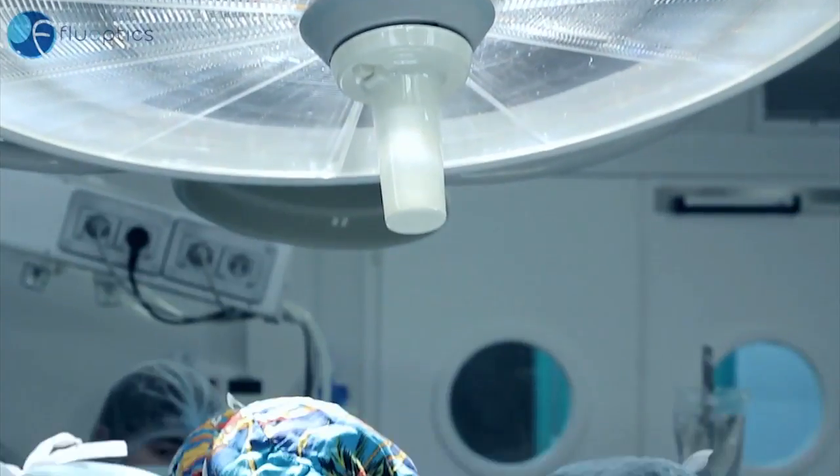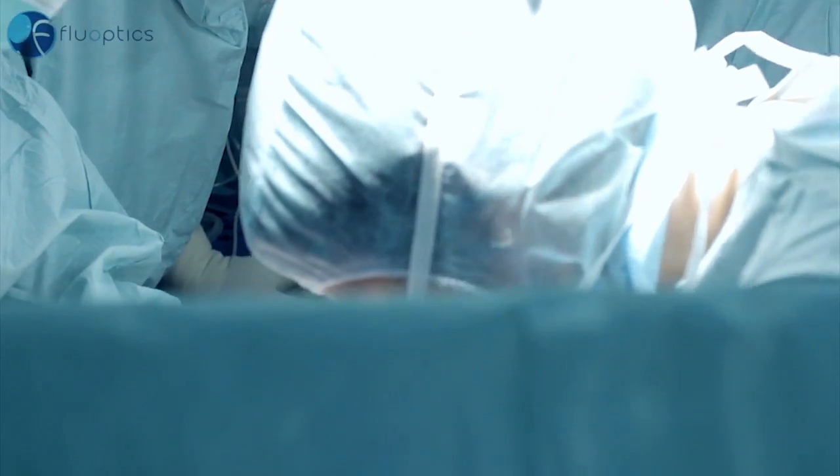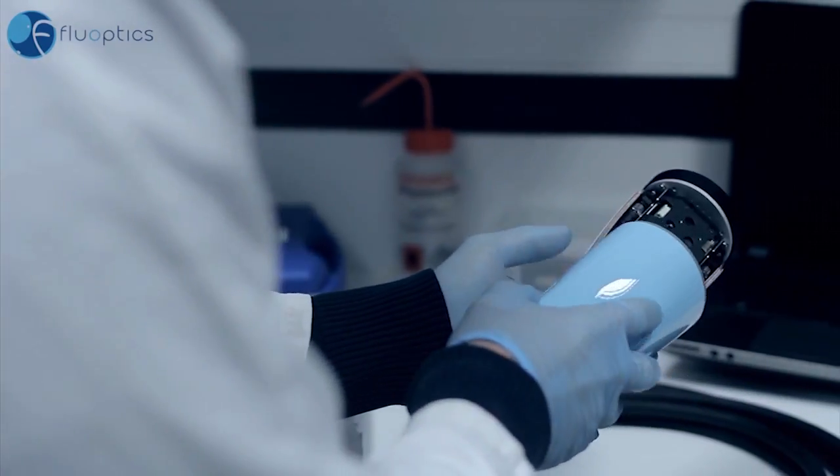The frontiers of surgery will soon be pushed back thanks to real-time molecular imaging. Already today, Fluoptix is developing innovative fluorescence imaging solutions to assist surgery. The result of 10 years of research, this revolutionary technology is a major step forward.